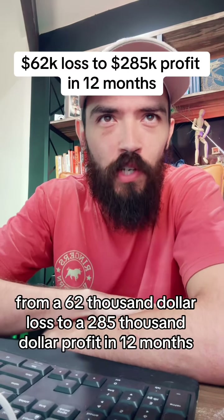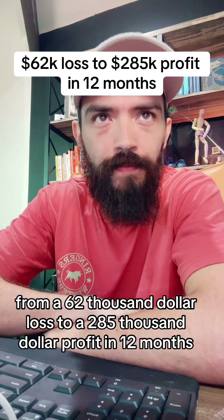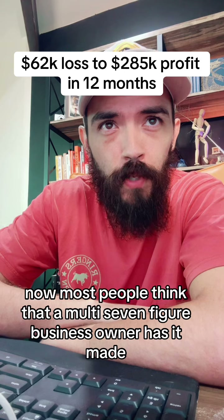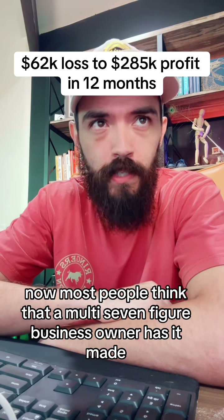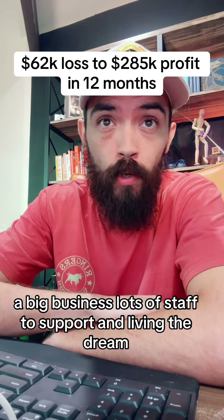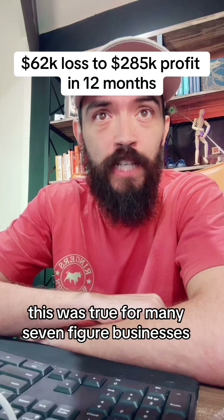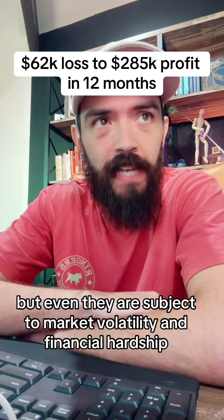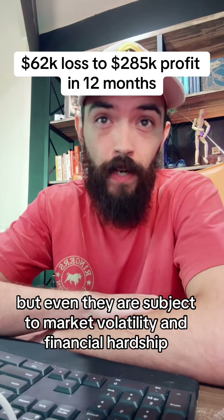From a $62,000 loss to a $285,000 profit in 12 months. Most people think that a multi-seven-figure business owner has it made — a big business, lots of staff to support, and living the dream. This was true for many seven-figure businesses, but even they are subject to market volatility and financial hardship.